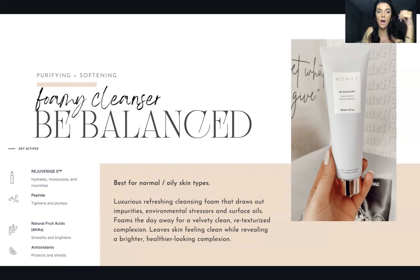Be Gentle is for sensitive, dry skin types — do not be afraid, it is so gentle. Next is Be Balanced, for normal to oily skin types. I actually switched over to this one because my skin is sensitive and oily. This one is a luxurious refreshing cleansing foam that draws out impurities, environmental stressors, and surface oils, leaving skin feeling clean while revealing a brighter, healthier-looking complexion. I love this one so much — it's foamy, and it certainly is velvety.